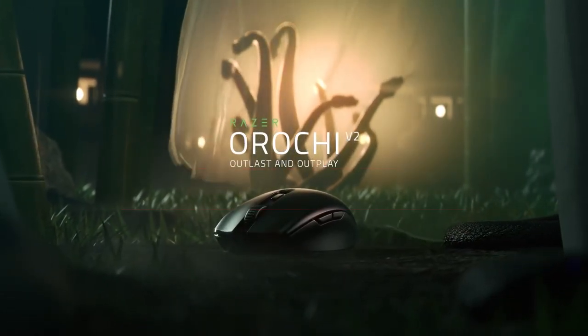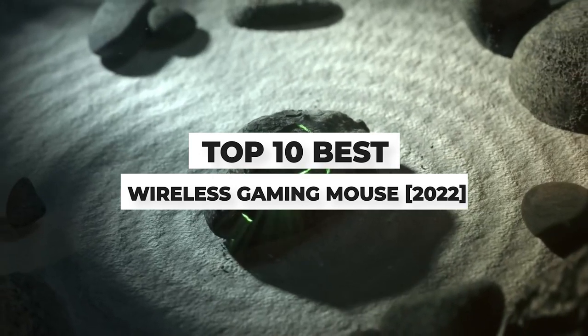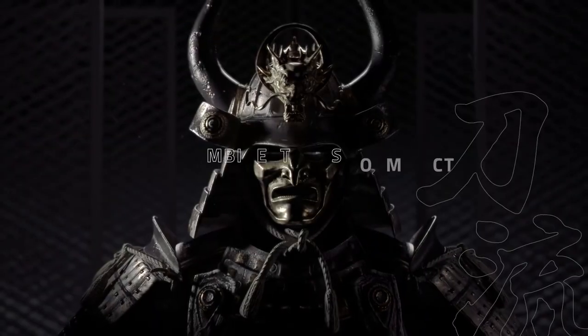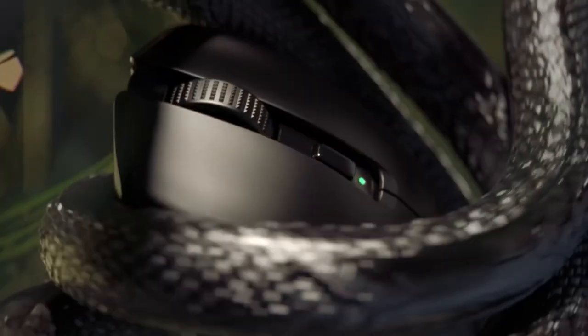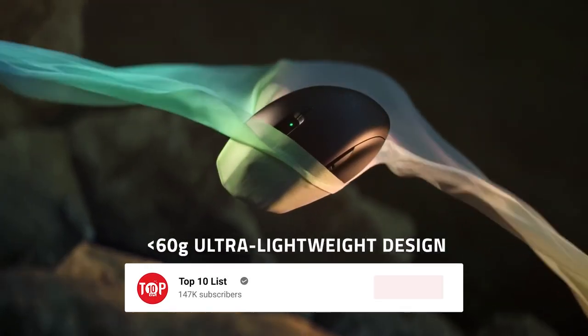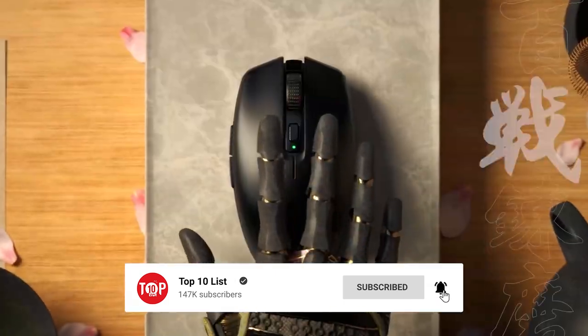Today's video is on the top 10 best wireless gaming mice of 2022. Through extensive research and testing, I've put together a list of options that'll meet the needs of different types of buyers. Whether it's price, performance, or a particular use, we've got you covered. Links in the description box below are updated for the best prices.